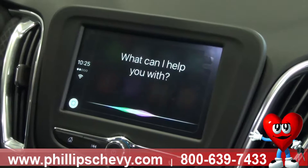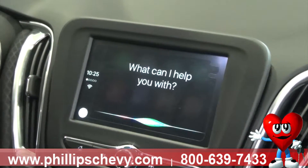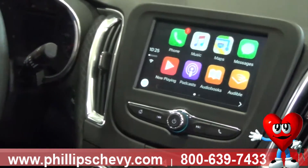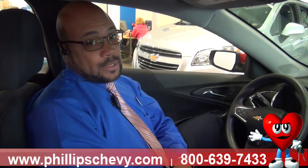"Hey Siri, call Joshua Packard." And Siri will initiate the phone call. And that's how you make a phone call hands-free using Apple CarPlay.